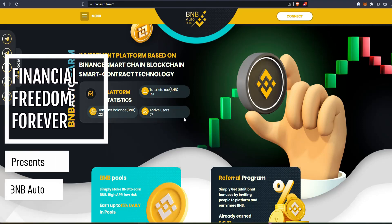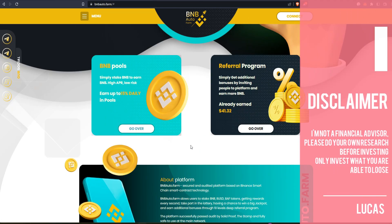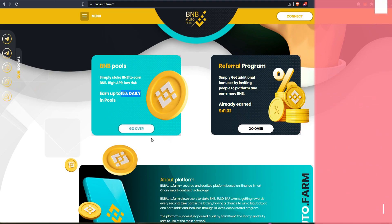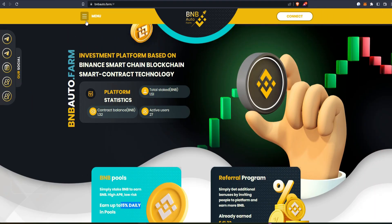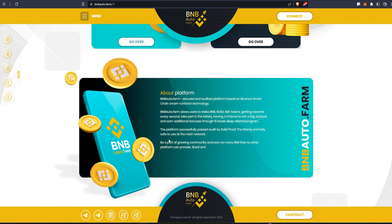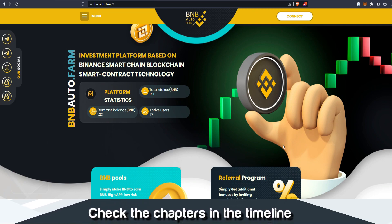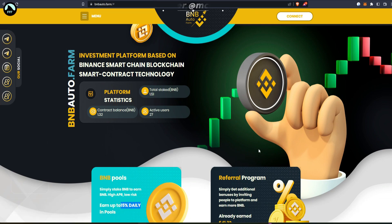Hello and welcome to BNB Auto Farm. This thing launched literally half an hour ago, so if you want to join something like that, this is the time. The pools are up to 15 percent and the new one I was just trying to check out was four percent a day — obviously high risk, high reward. If you want to join something like that, the best time is when it launches.